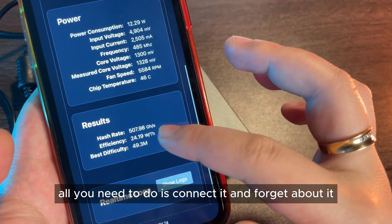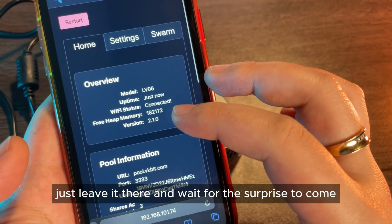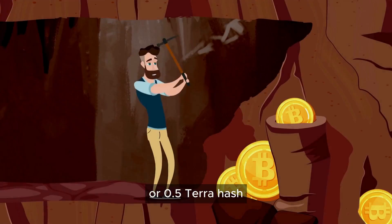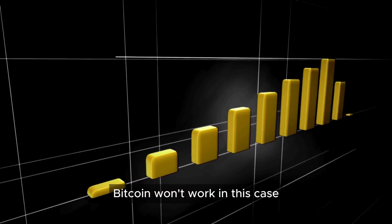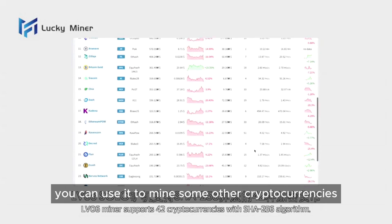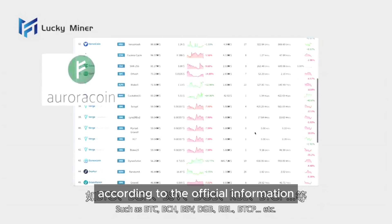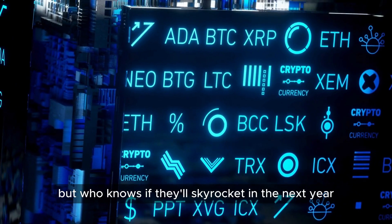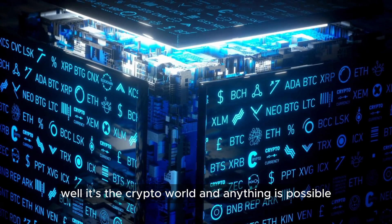For solo mining, all you need to do is connect it and forget about it — very simple. Just leave it there and wait for the surprise to come. Since the LV6 has a hash rate of 500 gigahashes, or 0.5 terahash, theoretically you can also use it for pool mining. But of course, Bitcoin won't work in this case — at the current difficulty, you won't get any profits. However, you can use it to mine some other cryptocurrencies based on the SHA-256 algorithm. According to the official information, there are many coins you can try, and since these altcoins may not seem valuable now, who knows if they'll skyrocket in the next year or the year after. It's the crypto world — anything is possible.